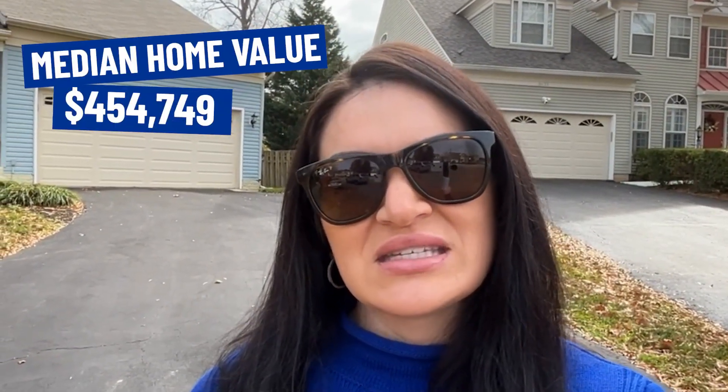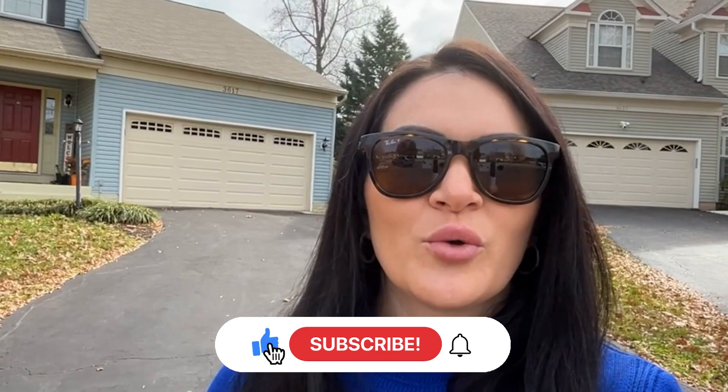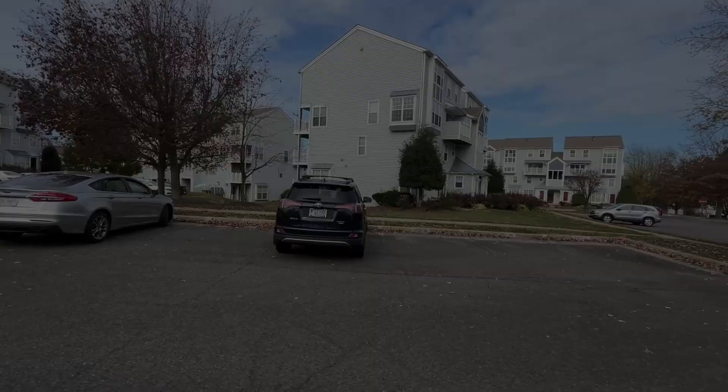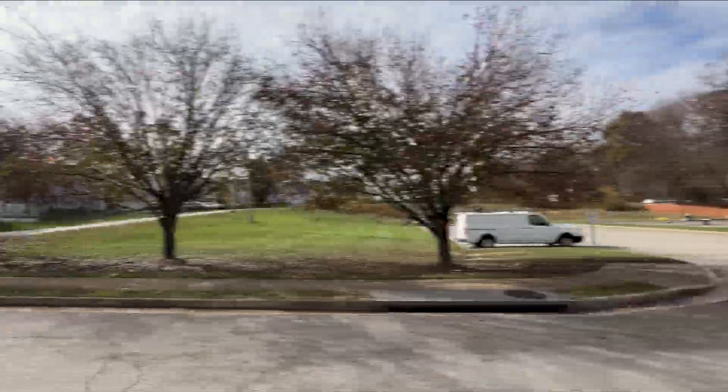That about wraps it up for our vlog of Woodbridge today. Woodbridge is home to 51,417 people, has a median home value of $454,749, and the median household income is $76,538. As always, whether you're moving in nine days or 90 days, give us a call, shoot us a text, send us an email, or send us a DM — whatever works for you. We've got your back when you're moving to Northern Virginia. Until next time, we hope to show you around town.